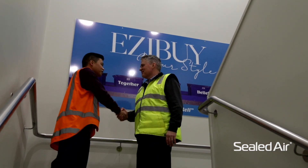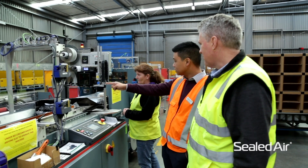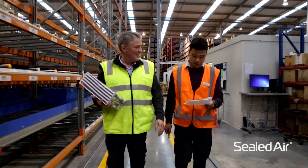EziBuy has been working with Sealed Air for 30 odd years and we've always been looking at Sealed Air as the ability to lead us to the next technological solution.